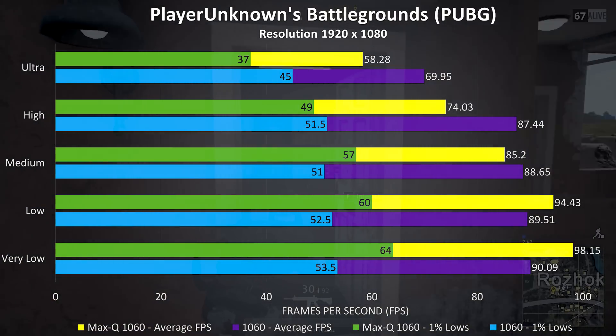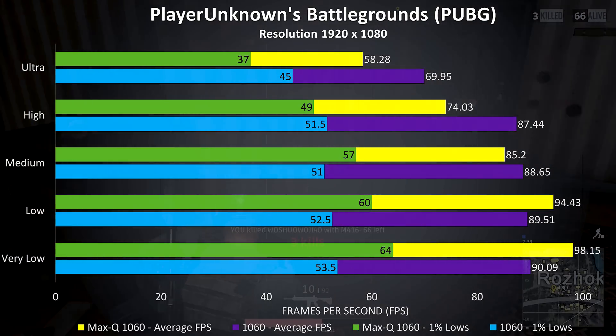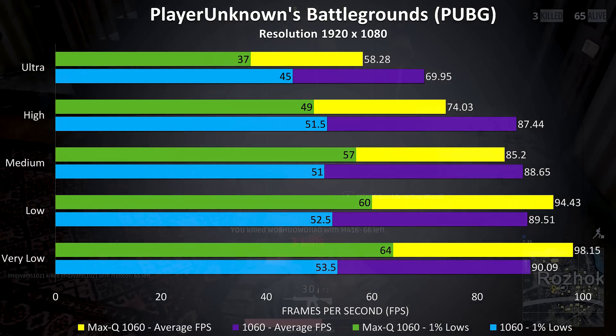Interestingly, at low and very low settings the Max-Q version was performing better. I had the exact same result when I compared the 1070 and 1080 with Max-Q, so there must be some reason for it.